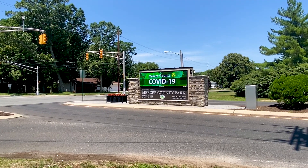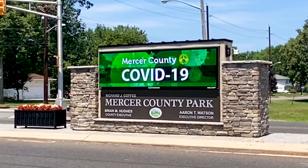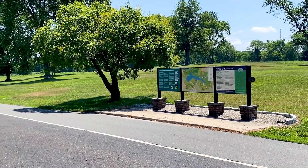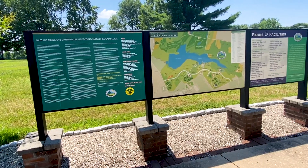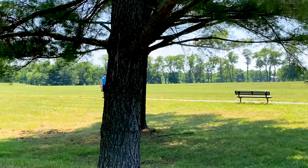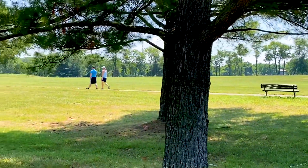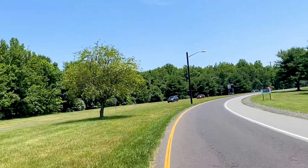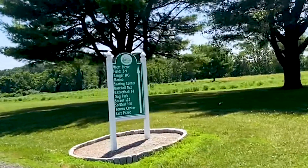Our visit to Mercer County Park started on the southwest entrance off of Hughes Drive. Mercer County Park is located in central New Jersey on 2,500 acres of preserved land. It is open to the public from sunrise to sunset, 365 days a year.